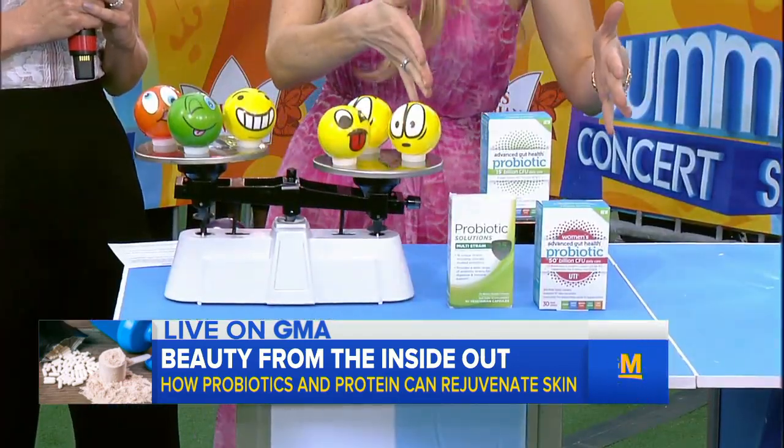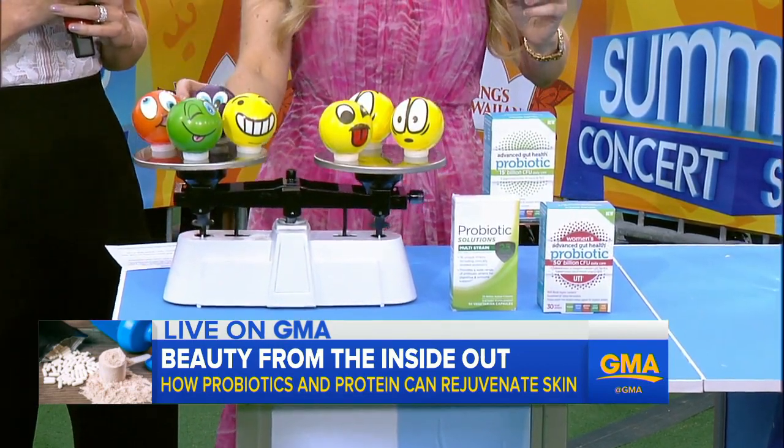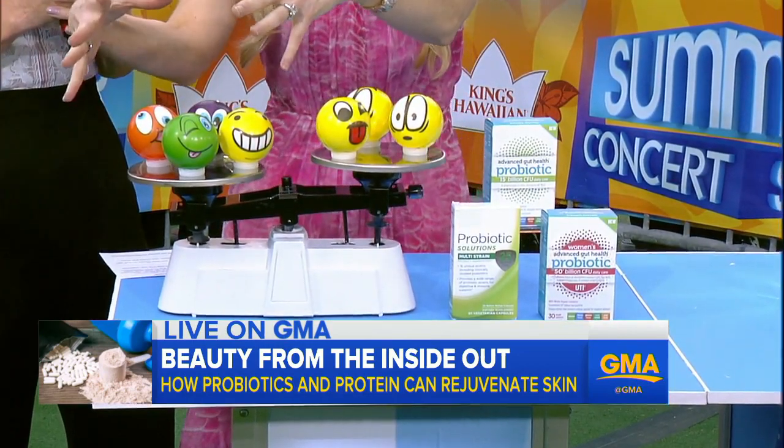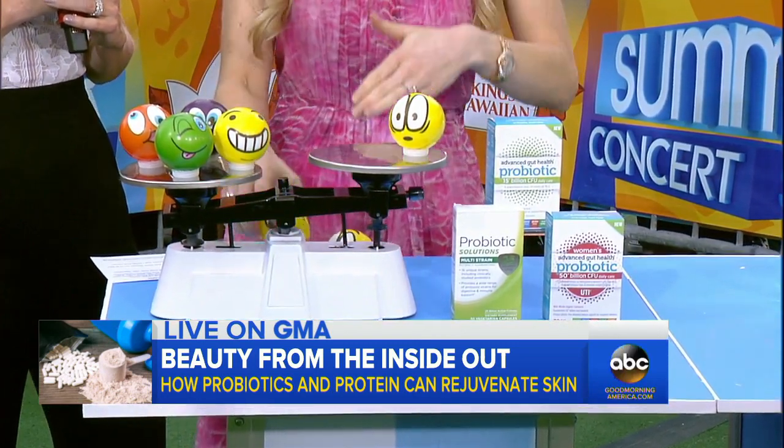Our diet and the supplements we take can all affect this delicate balance. Our goal is to boost the number and diversity of bacteria and starve those bacteria that might be starting to take over.